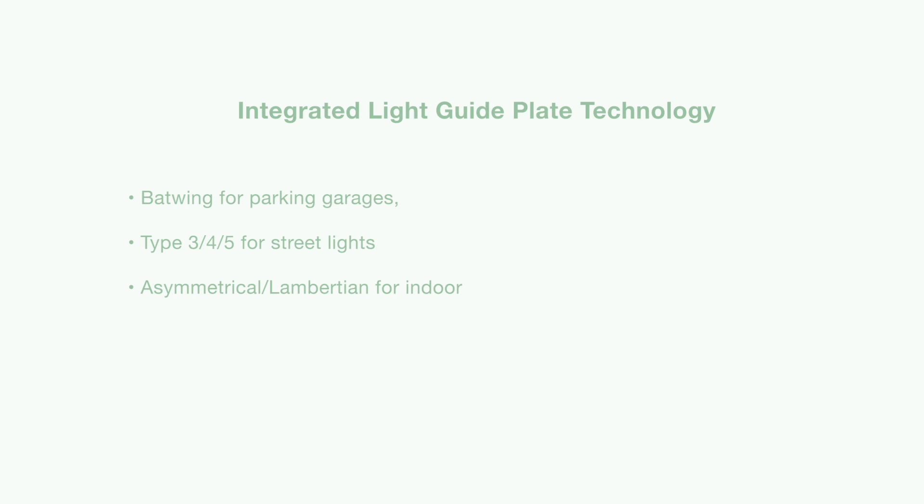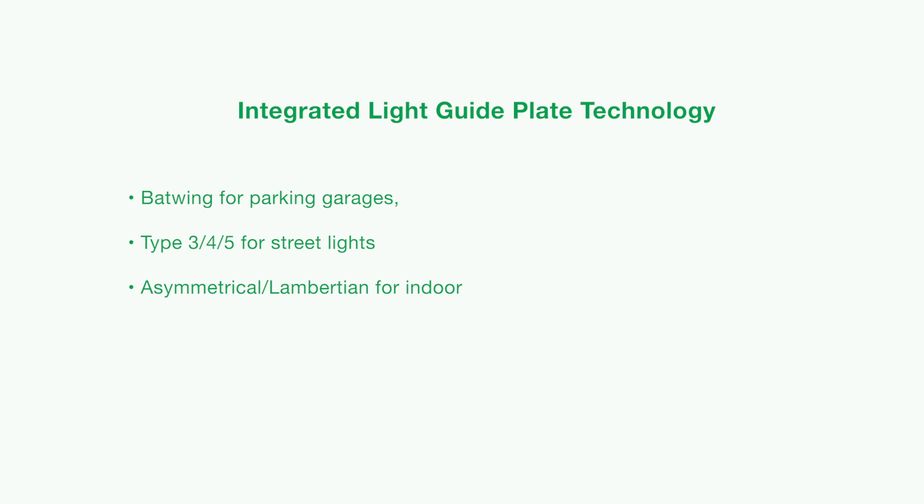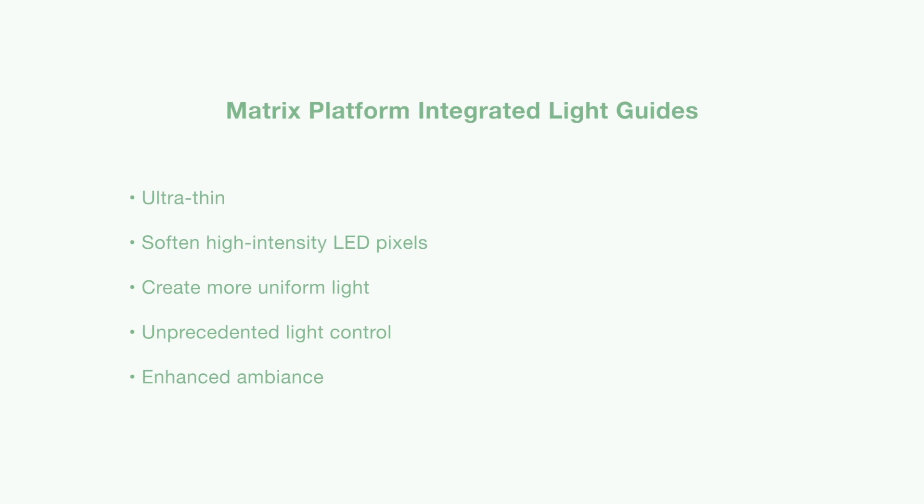LumaLeds' revolutionary integrated light guide technology delivers non-pixelated illumination for visual comfort and allows for tailored light distribution patterns for indoor and outdoor applications. These advanced light guides soften high-intensity LED pixels to create a more uniform light surface, which is more and more important as luminaires continue to shrink in size. The Matrix Platform's ultra-thin integrated light guides deliver an unprecedented level of light control, creating a more visually pleasing luminaire and enhanced ambiance.